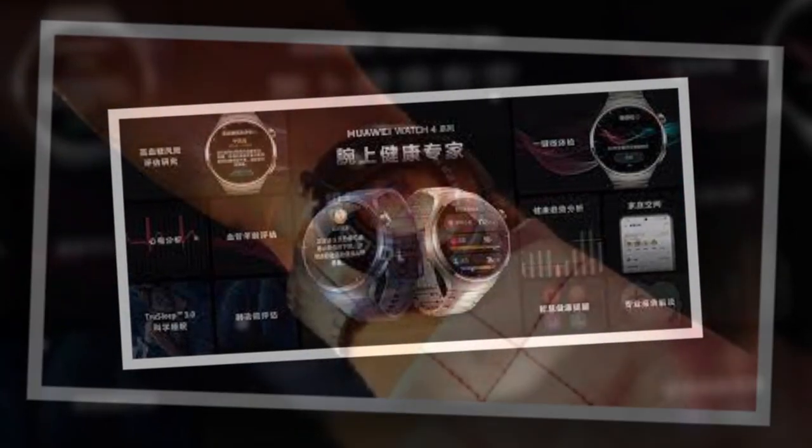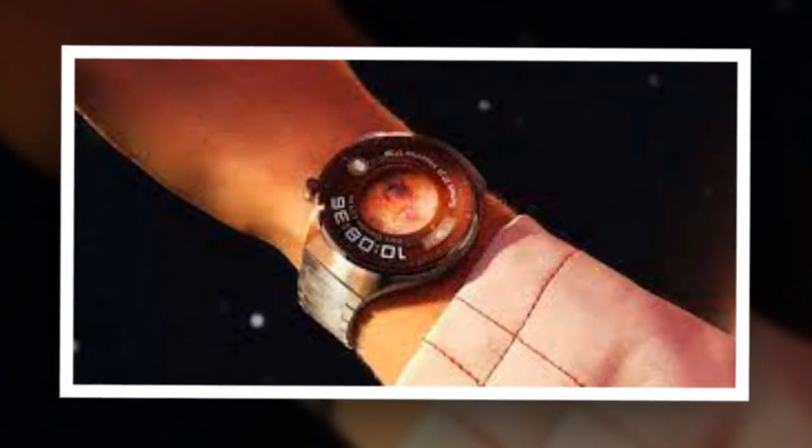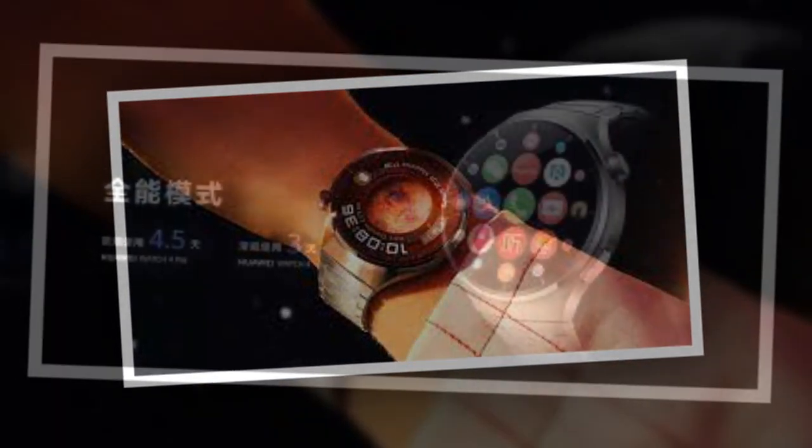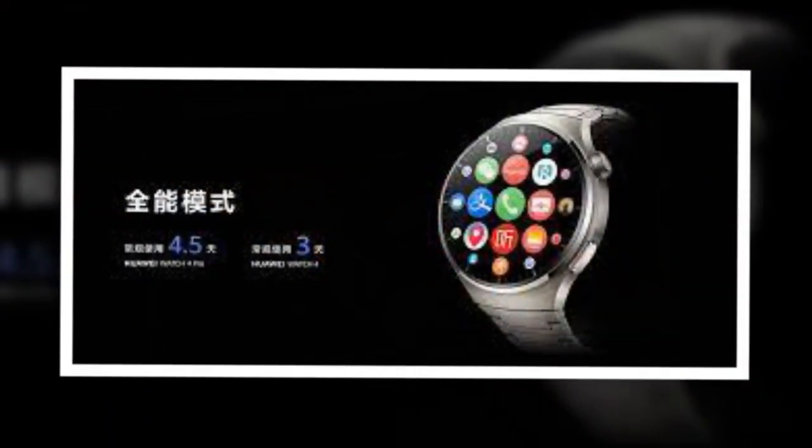The vanilla model comes in Moon Black, Venus White, and Saturn Brown shades, while the Pro model is offered in Azure Earth, Jupiter Brown, and Mars Titanium color options.